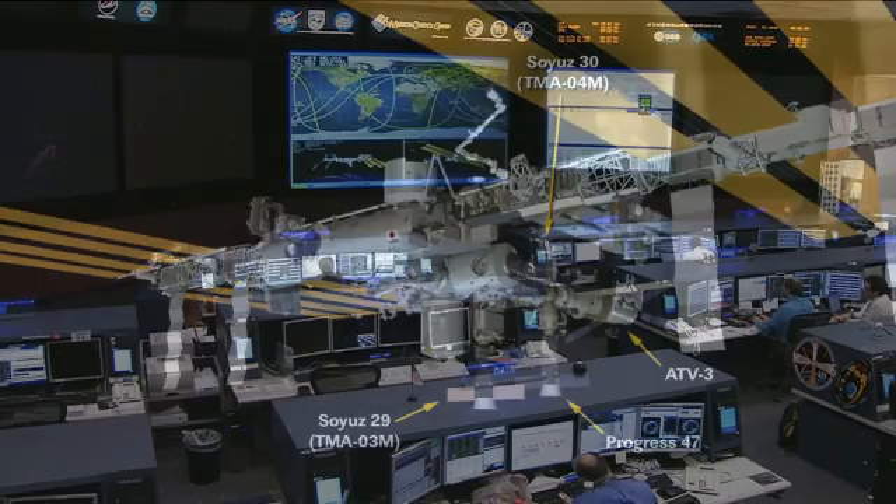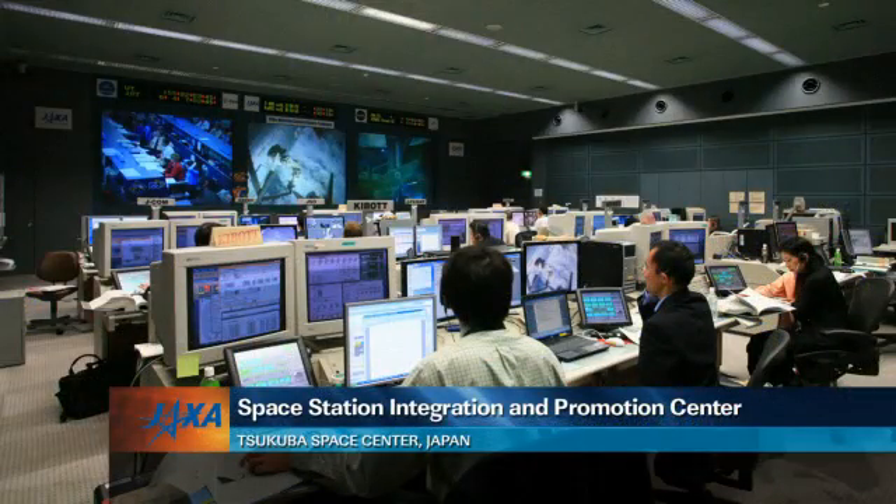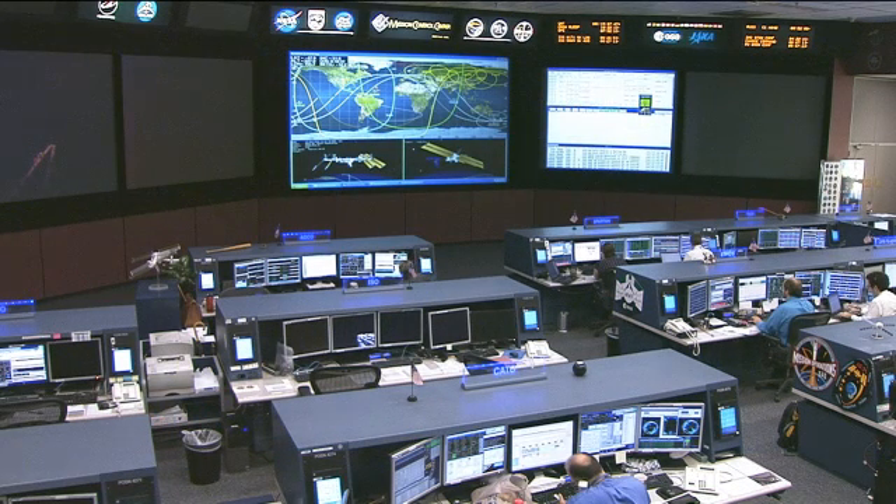That robotic arm will be used to extract payloads from the next Japanese H2 transfer vehicle — the next Japanese cargo ship — that will be launched on the night of July 20th U.S. time, July 21st in Japan, from the Tanegashima Space Center. That H2 rocket will lift the HTV-3, or Konotori-3, spacecraft to the International Space Station, where it will be grappled by Acaba using the station's Canadarm2 for installation on the nadir, or Earth-facing, port of the Harmony module on July 27th.